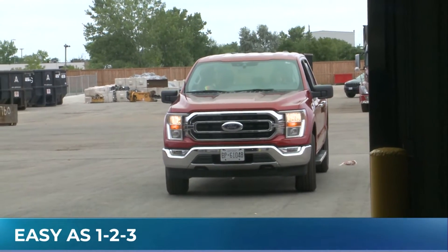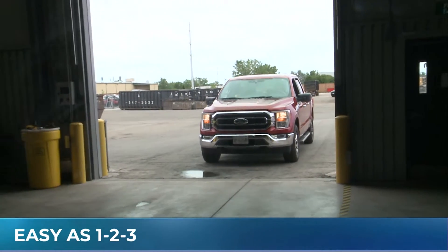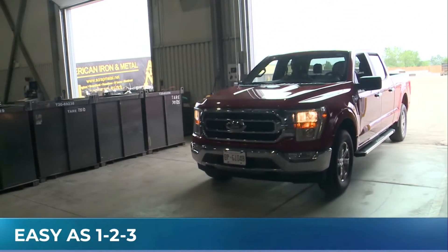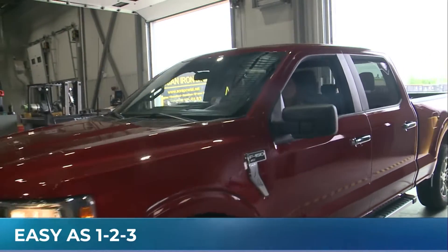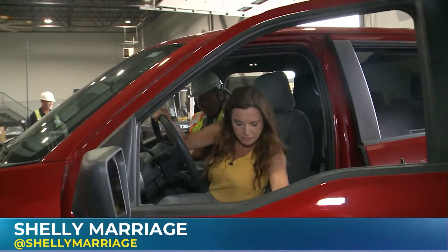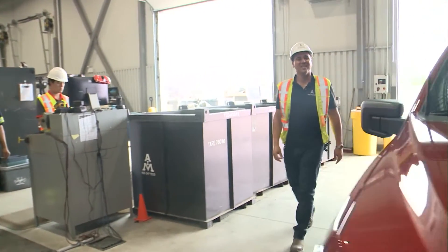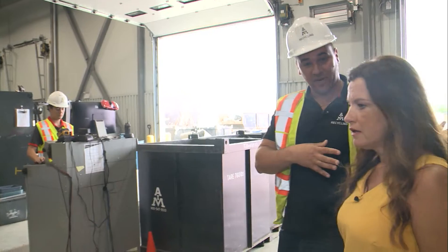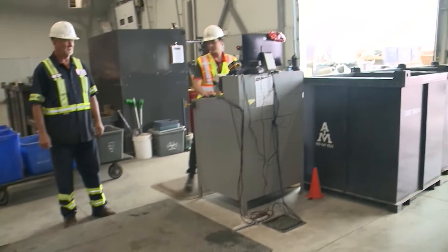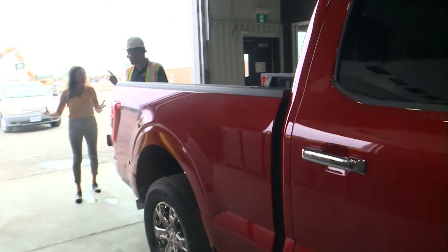We're at AIM Recycling going inside the warehouse now. We dropped off some metal — Umberto, what's the next step? It's the best part. We're going through our drive-through, which is called our non-ferrous drive-through. This is where we recycle the copper, brass, aluminum, lead, and zinc. Next step is we're going to take our non-ferrous metals, put them on the scale, and weigh everything individually. And are these the metals that are worth a bit more? More value, right.